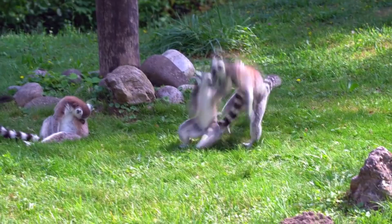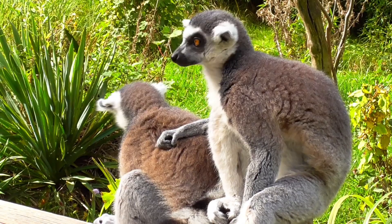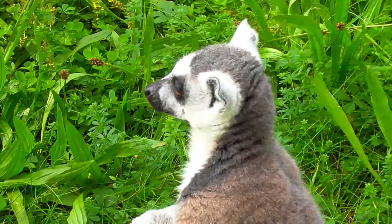Male ring-tailed lemurs participate in stink fights, where they coat their tails in smelly secretions and wave their tails in each other's faces. Males also have spurs on their wrists to dig out grooves in trees, which they fill with their scent.